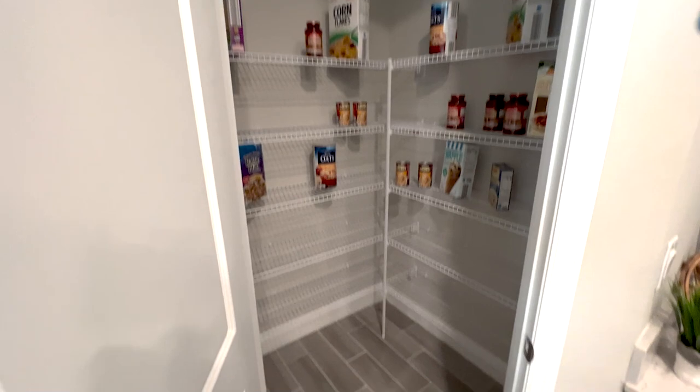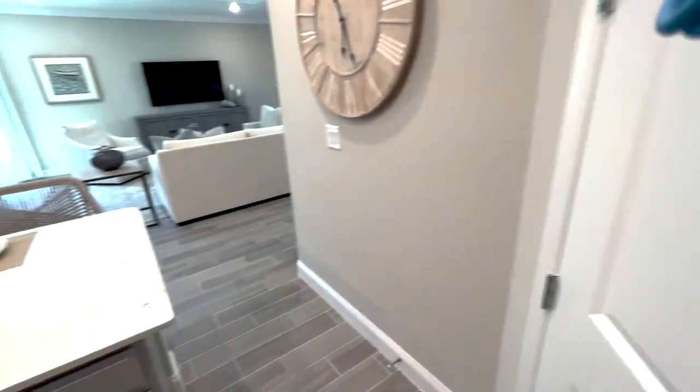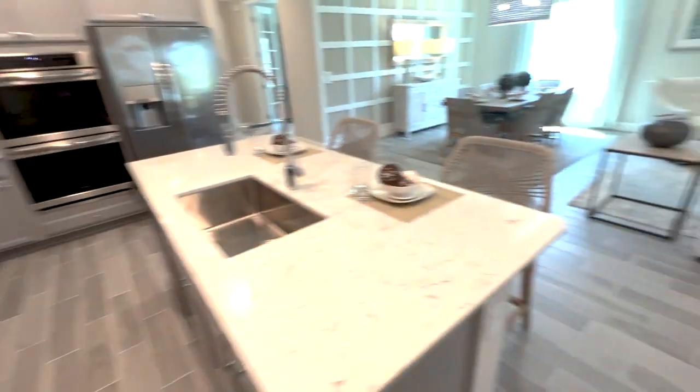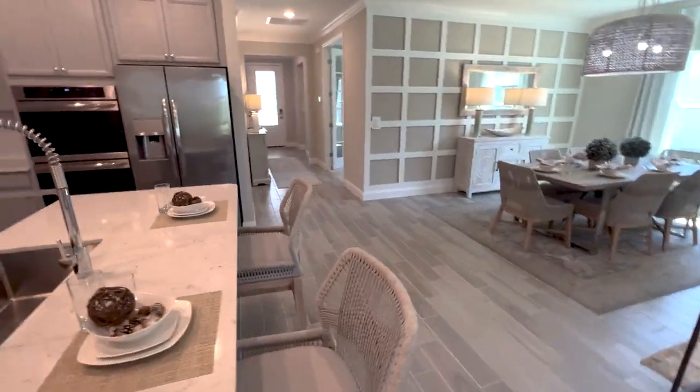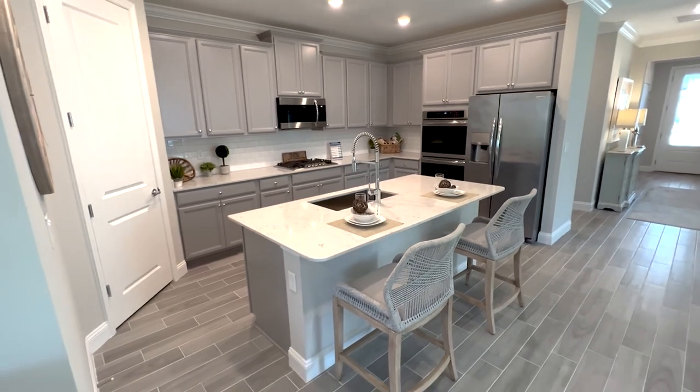Walk-in pantry — larger than I expected. I do love this kitchen. Love how wide it is here, all around that beautiful island that you can pull up to.